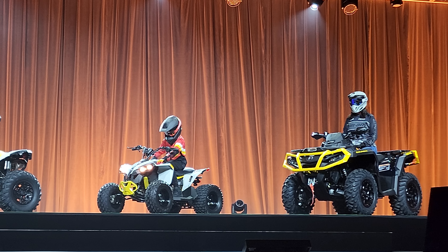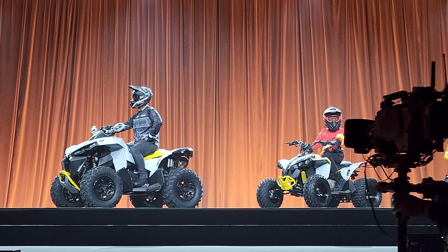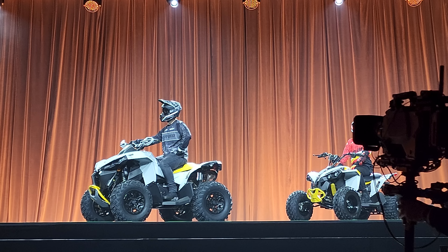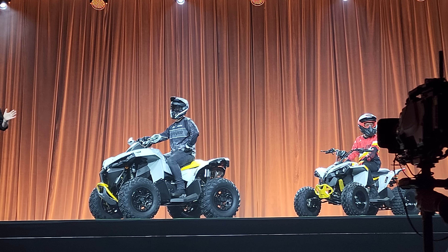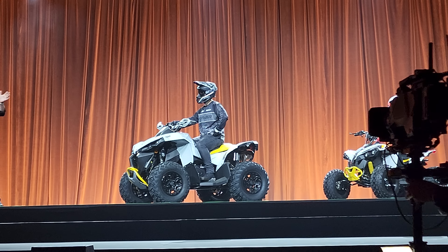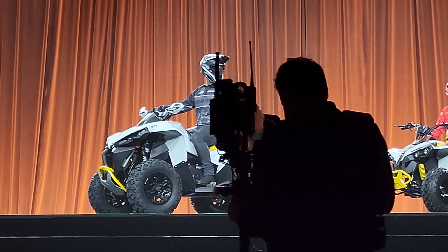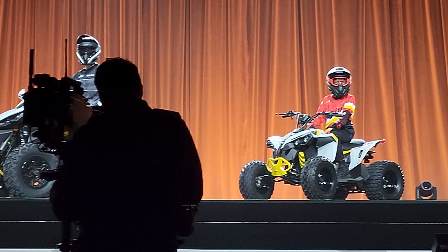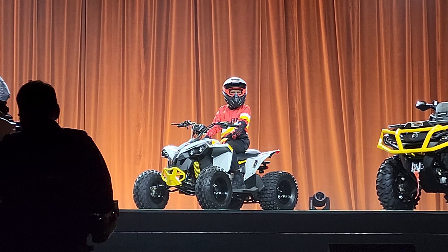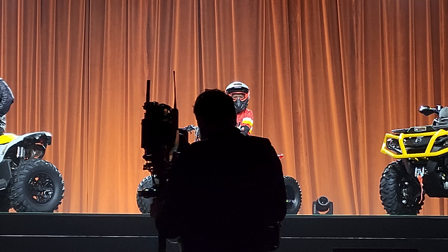Wow, that's a nice family, isn't it? The entire ATV lineup is back for 2023, beefed up by the bold new look of the Outlander and the Renegade. And of course, you're seeing something else new on stage — something that looks a lot like a mini-Renegade. Well, your eyes are not playing tricks on you. That's the all-new Renegade 110 EFI for kids.